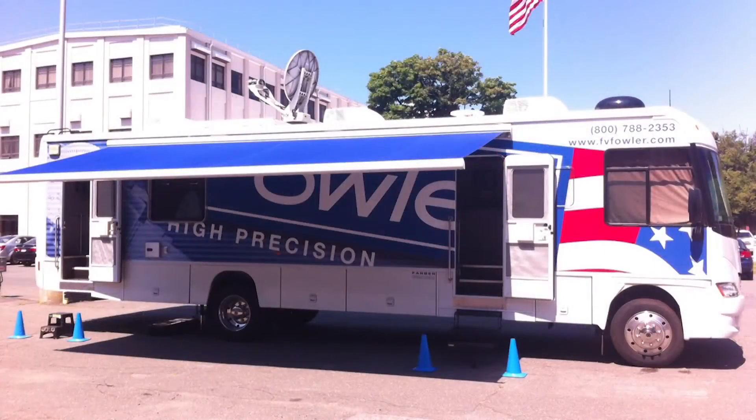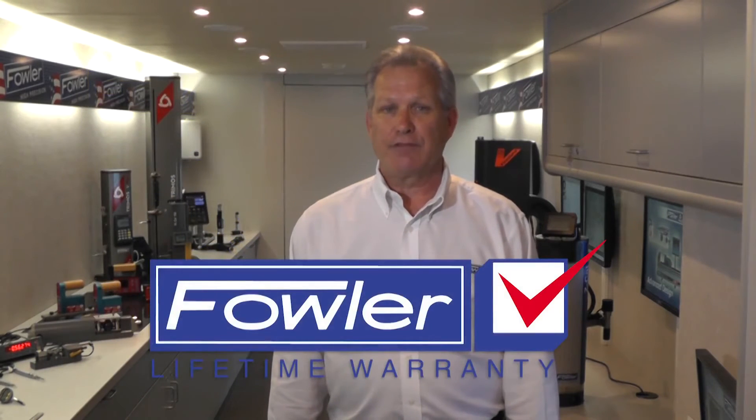When the Tech Center is in a particular geographic area, we'll be able to schedule a mini-show at their location, right in their parking lot, making it possible for anyone from the Quality, Inspection, or Engineering Department to actually walk through the showroom and see the products in action, even measure their parts. They'll be able to learn first-hand about the advantages of Fowler products. They will see many of our items with the Industry First five-year warranty, as well as our new lifetime warranty items from SILVAC.